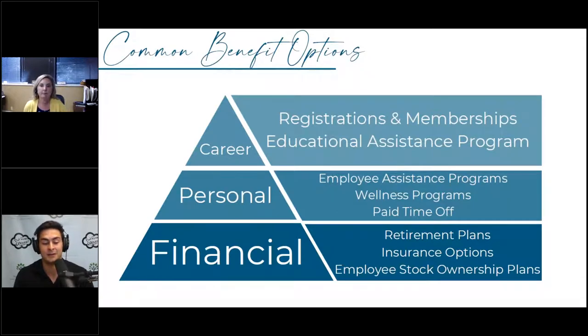Based on our relationships with clients and personal experience, people get overwhelmed when they get into their first job. You get a big benefit packet with all this information, and a lot of people don't take the time to read through it. But it's extremely important to know the resources that are available to you.